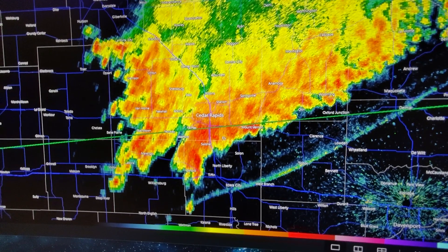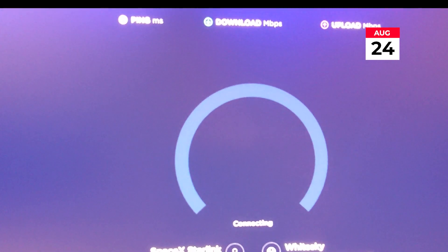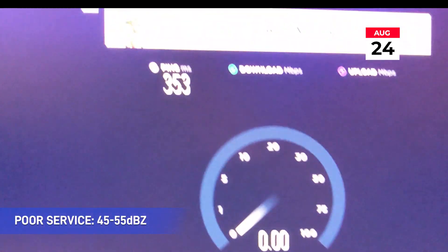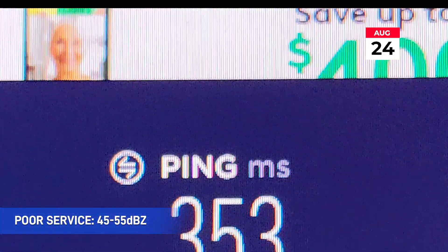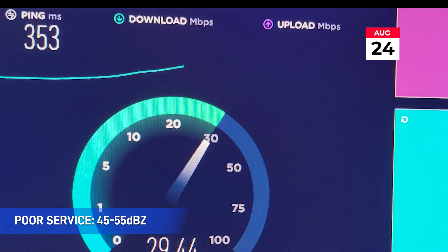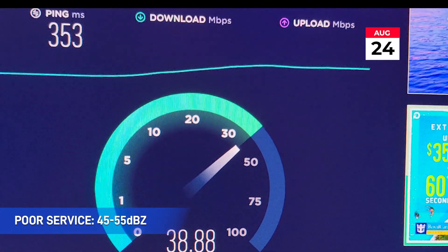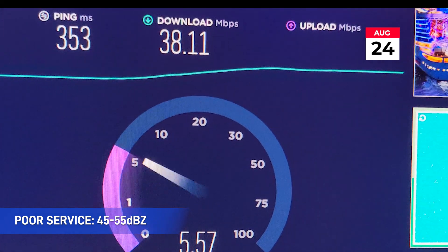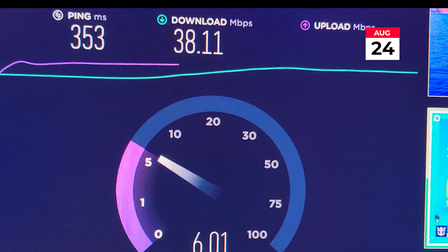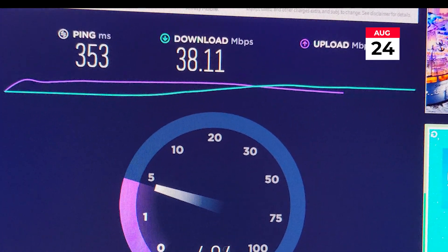That was with moderate to light rain. Now entering heavy rain over 50 dBZ, the speed test took quite a while to even register that there was an internet connection, likely having some dropouts — ping over 300 milliseconds, more reminiscent of normal satellite internet. You can see speeds are being heavily impacted. But the fact that it's still working even in 45 to 55 dBZ is really a testament to just how well this product works. Upload is definitely more impacted, about 5 to 6 megabits per second — but again, we're talking about a rather significant rain event happening right now.